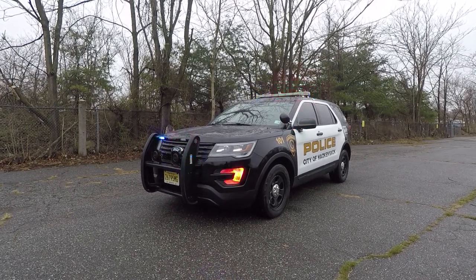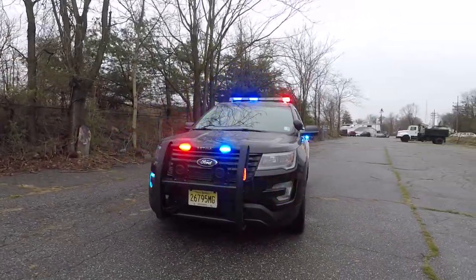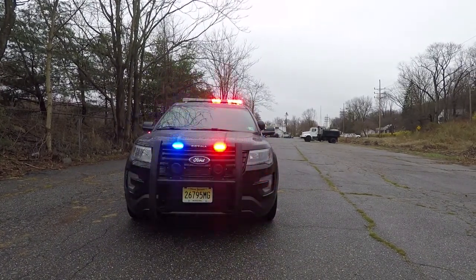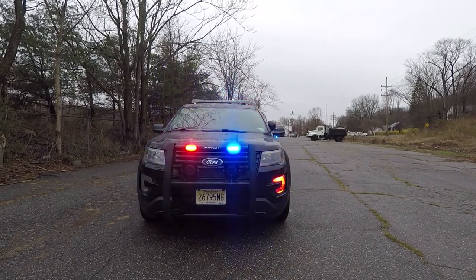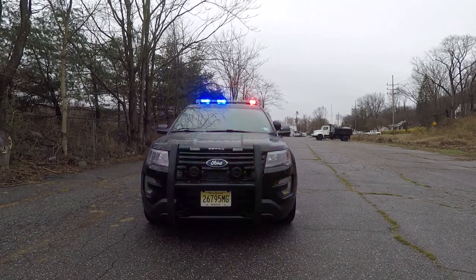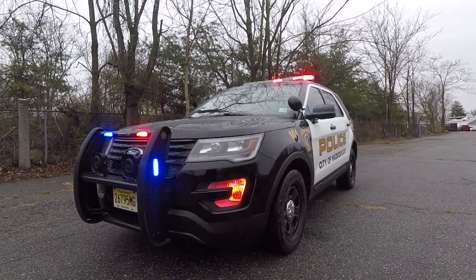What we have here is a 2018 Ford Interceptor Utility that we've built for the City of Hackensack Police Department. We have a Centena PB450L with SoundOff Signal End Forces. These have the white override feature for takedown, left alley, and right alley. We also have two SoundOff 100 end speakers on top of the push bumper, and the Ford factory fog light option.